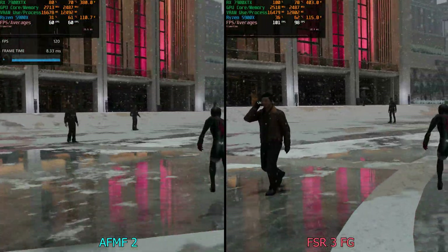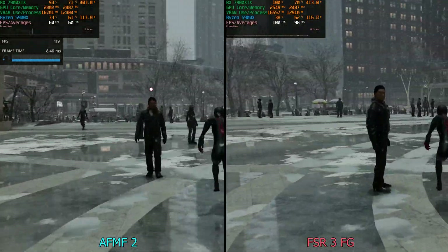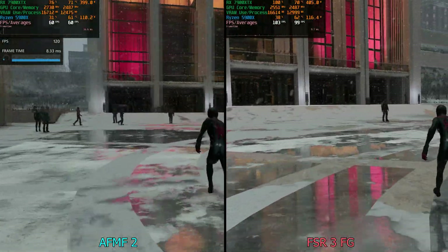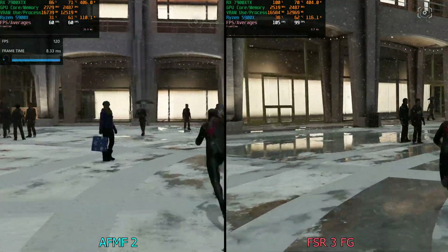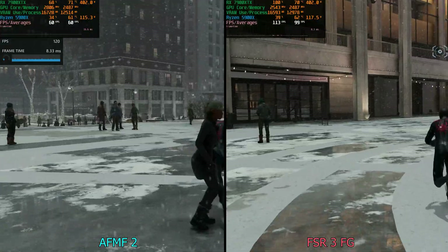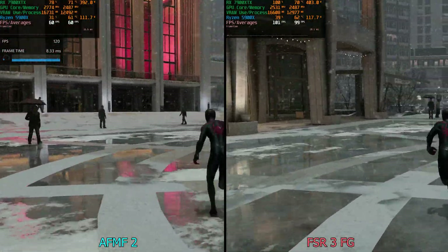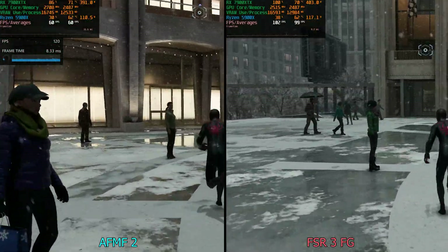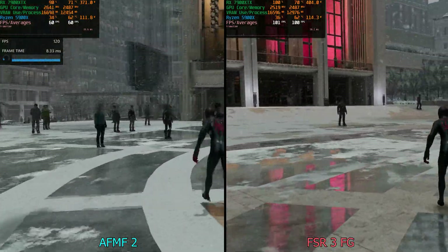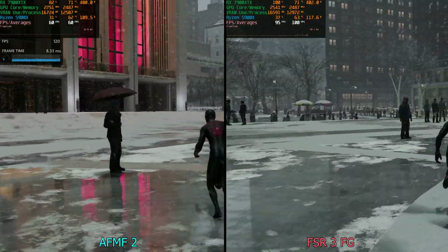In this comparison, I've put AFMF on the left and FSR3 frame generation on the right. You can see on the left with the AMD overlay showing 120 FPS, and MSI Afterburner showing 60 — so we've capped the base FPS to 60 and AFMF is doubling that. FSR3 frame generation works noticeably better: the image looks clearer, a bit smoother, and it doesn't have the blurring issues that AFMF2 does. We're going to look at why that is.